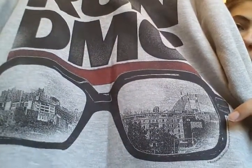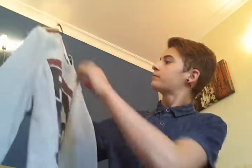Next thing is a jumper or sweatshirt. I got this from New Look in England. It's a Run DMC jumper, simple with the writing there and the sunglasses with like a city print. It's a size small and it was on sale — I think it was £10, it might have been £8 though.